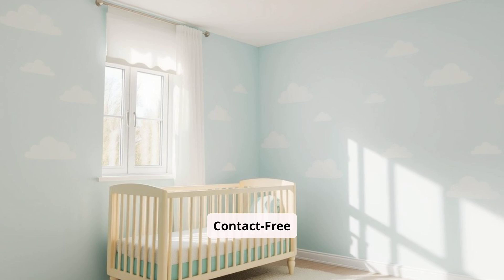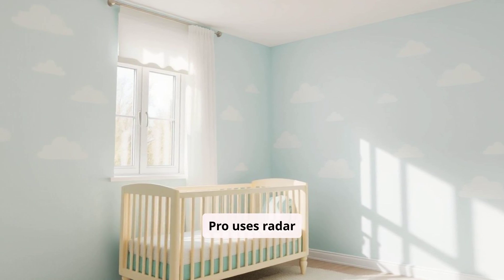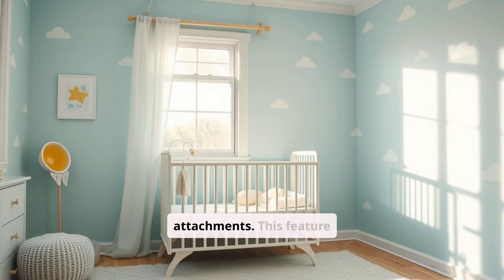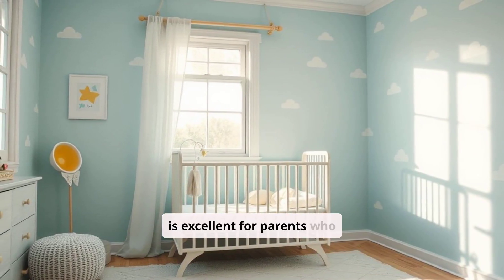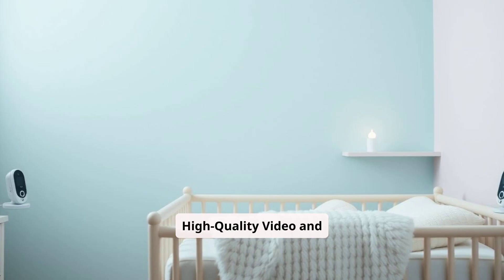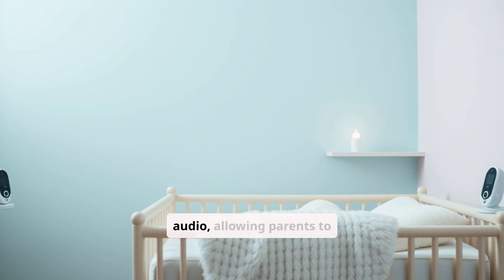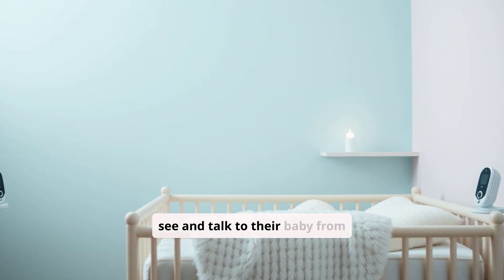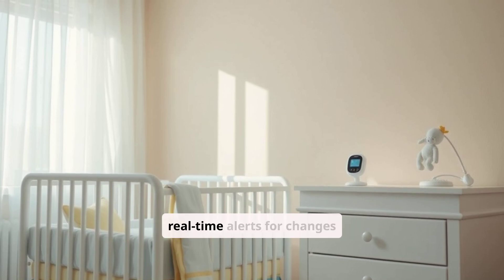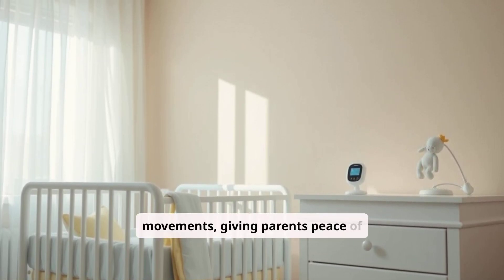Pros: The Miku Pro uses radar technology to track a baby's breathing and movement without needing any wearables or attachments, making it an excellent option for parents who prefer a non-intrusive approach. The monitor also streams HD video and offers clear two-way audio, allowing parents to see and talk to their baby from anywhere. Real-time alerts notify parents of any changes in the baby's breathing or movements, giving them peace of mind.